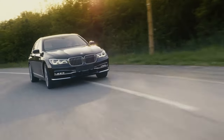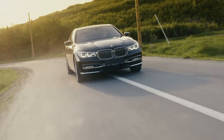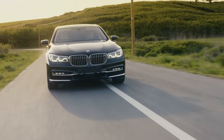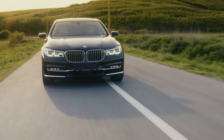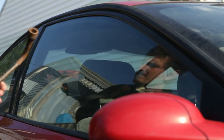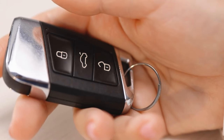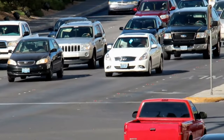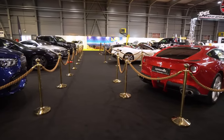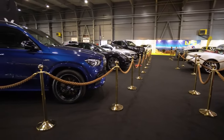The top 10 cars most at risk of theft highlight the persistent threat of vehicle theft, requiring car owners to remain vigilant in safeguarding their property. While advancements in security technology have made it more challenging for thieves, determined criminals continue to target vulnerable vehicles. By investing in security features, adhering to best practices, and taking proactive measures, car owners can significantly reduce the likelihood of their vehicle becoming a target. In a world where car theft remains a concerning issue, prevention and preparedness are key to ensuring the safety of your vehicle.